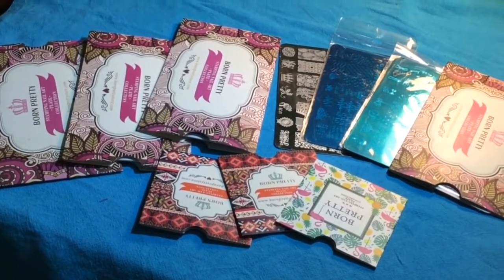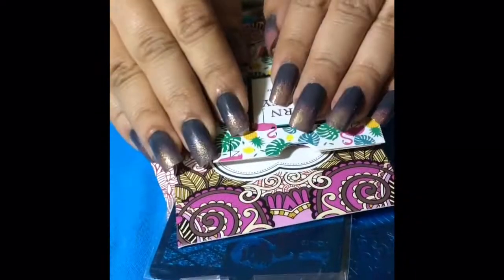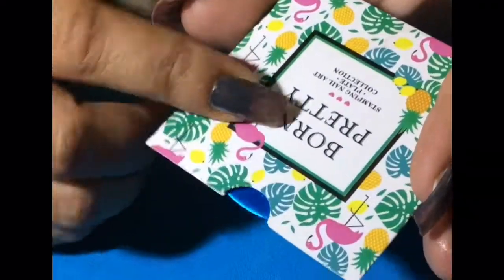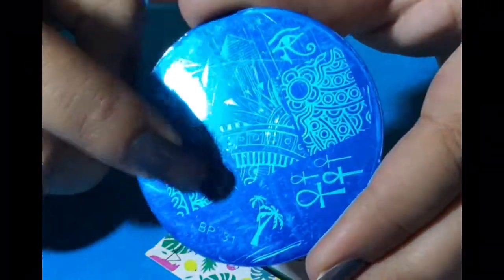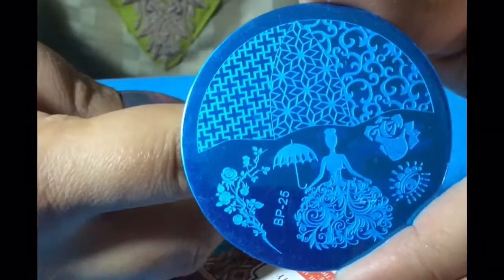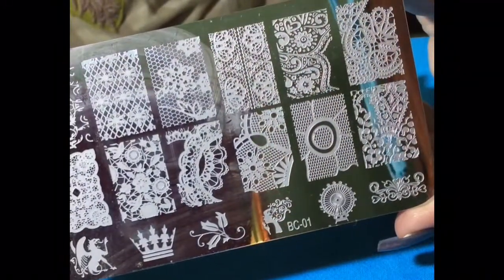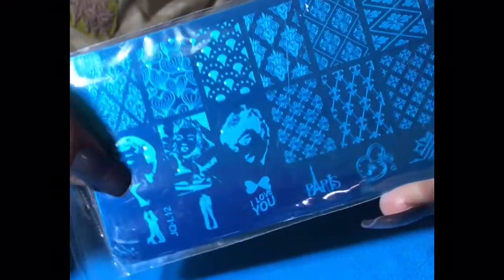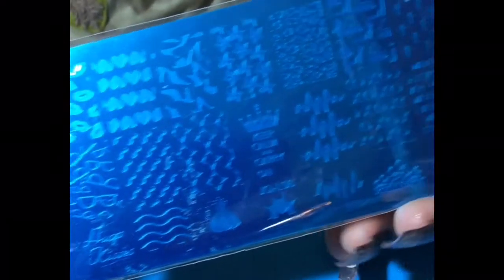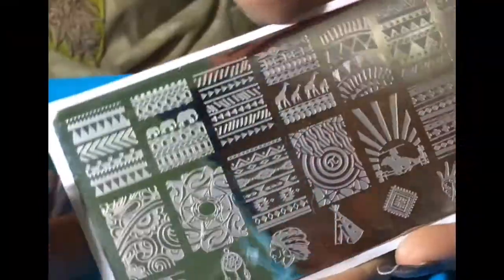The next thing I ordered is image plates — some of them were square and some were rectangle. The first one is an Egypt theme, this is BP-31, with camel, pyramid, and different symbols. Then there is a princess theme, and this one is the love theme from the BP series. There's one from the BC series, a lacy pattern image plate from the JQ series, a retro theme one, and one of my favorite Born Pretty stamping plates — really fun to use.